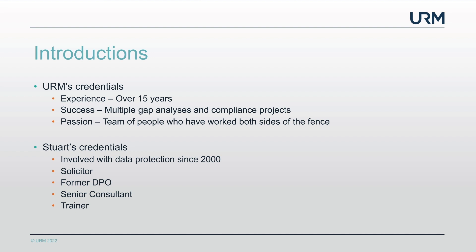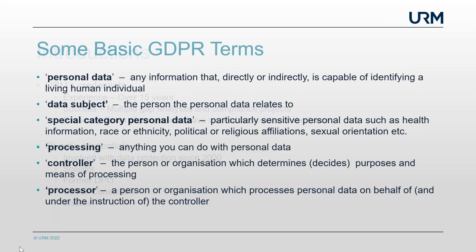Stuart has been involved with data protection since the year 2000. He's a former solicitor, so when it comes to law and legislation he knows the ins and outs, dots the i's and crosses the t's. He's a former DPO, and for us at URM he's now one of our senior consultants and trainers. So Stuart, can we start off by covering some really basic terms and what things we need to be mindful of?